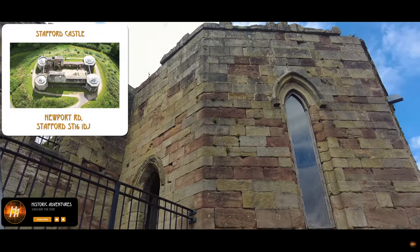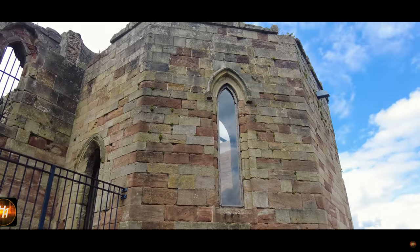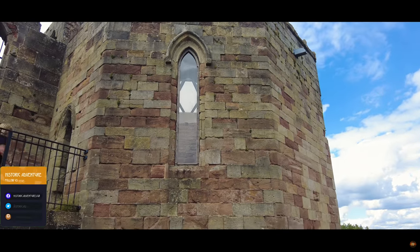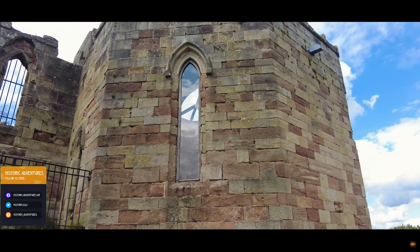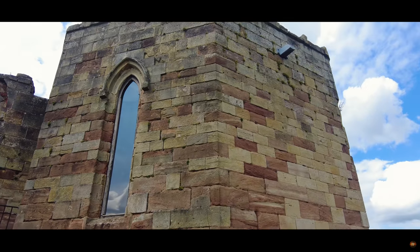Welcome back to Historic Adventures. Today, we're journeying through time to the majestic Stafford Castle. Let's uncover its stories and secrets together. Join us on this unforgettable adventure.